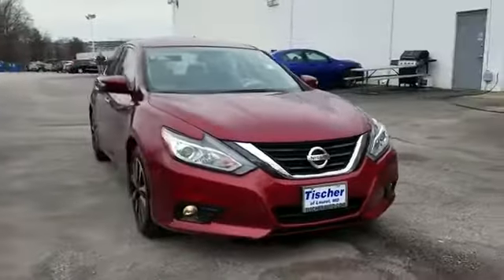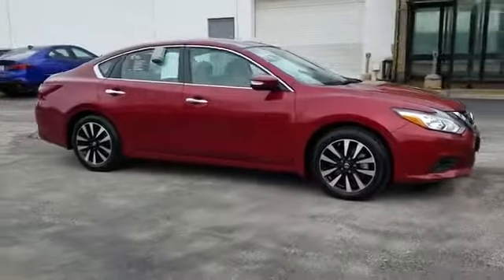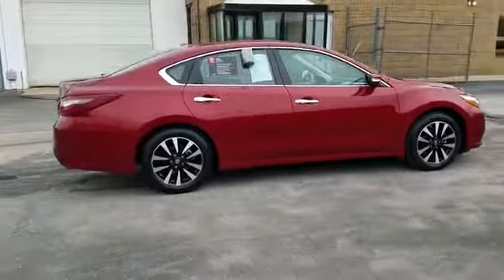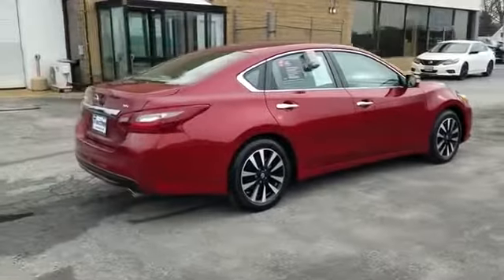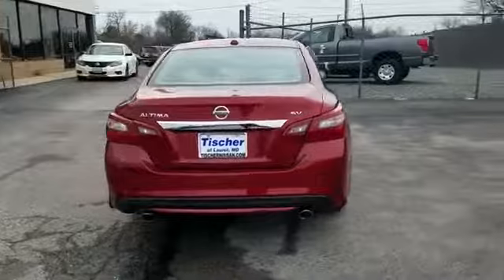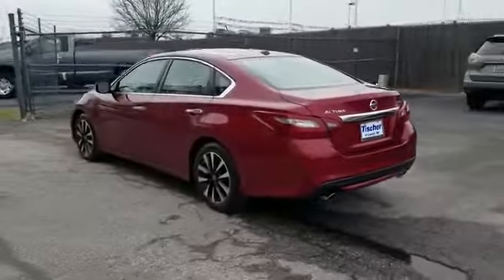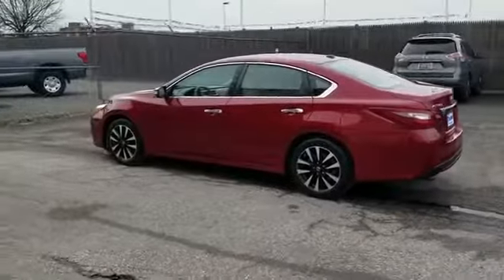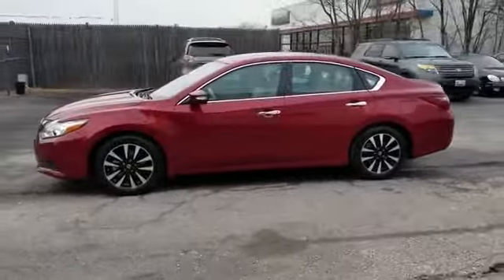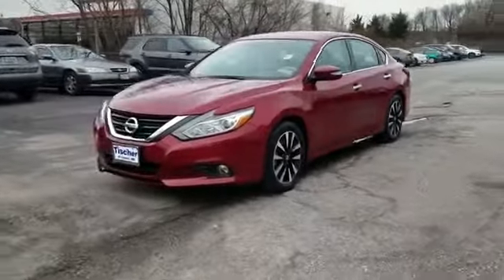2018 Nissan Altima with less than 8,000 miles on the odometer. This sedan combines safety and comfort with style and performance, with ample space for all passengers. It includes cross-traffic alert, satellite radio, multi-zone air conditioning, blind spot monitor, backup camera, power driver seat, pass-through rear seat, Bluetooth, brake assist, keyless start, and auto climate control.